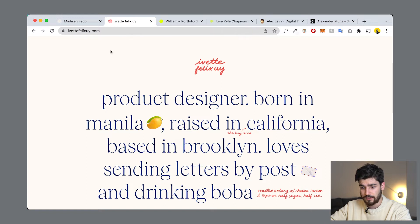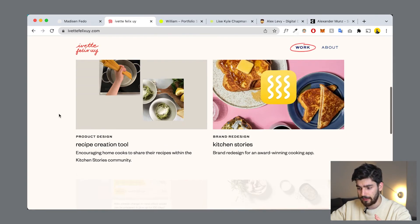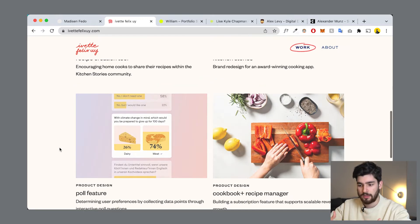The next site is ivettfelixuy.com. If you reload the site, you'll see a very simple and clean animation of a lemon that bounces in — we'll go over that later because it's also very important. This website also showcases those traits of a very clean and minimal site: one to two fonts, one to two colors, and they let the work speak for itself. The only animation on scroll is a simple fade-in that helps the user understand the next project — it's not a dramatic experience.